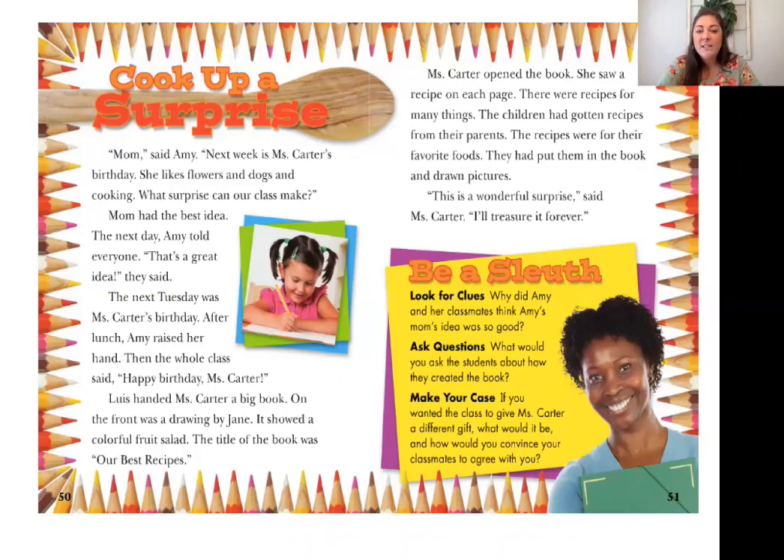Miss Carter opened the book. She saw a recipe on each page. There were recipes for many things. The children had gotten their recipes from their parents — the recipes were for their favorite foods. They had put them in a book and drawn pictures. At this point, you all know what the surprise was — what gift they chose to give Miss Carter. I want you to pause right now and think about whether you think that was a good gift or not. 'This is a wonderful surprise,' said Miss Carter. 'I'll treasure it forever.' Those are some really important details. Miss Carter said she will treasure it forever — that gives us details that she enjoyed that present. If you want to go back and reread, I encourage you to pause right now.